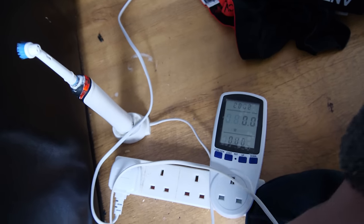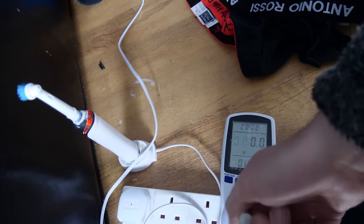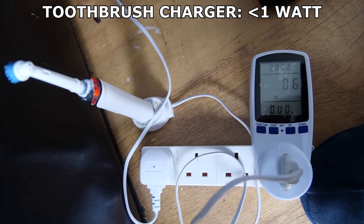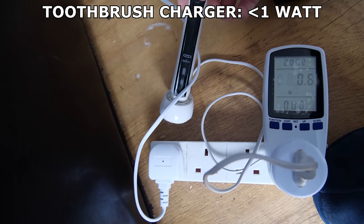Let's start with simple stuff you'll find around the house, going from lowest to highest power consumption. The lowest I found was my toothbrush charger, which seemed to consume just 0.6 watts of power. It's probably why it takes a whole night to charge this thing — still, not something I'll worry about leaving plugged in all the time.